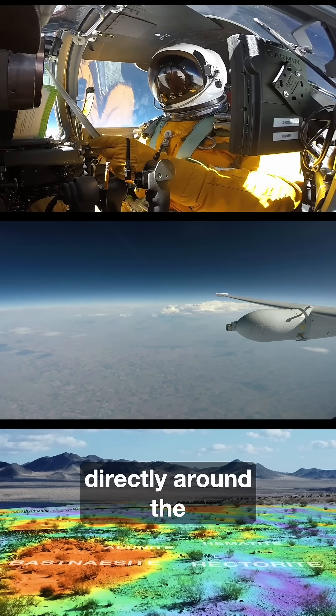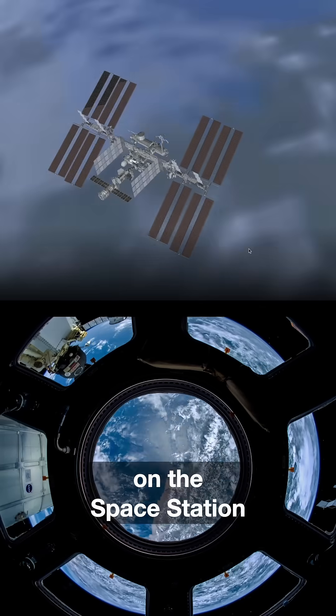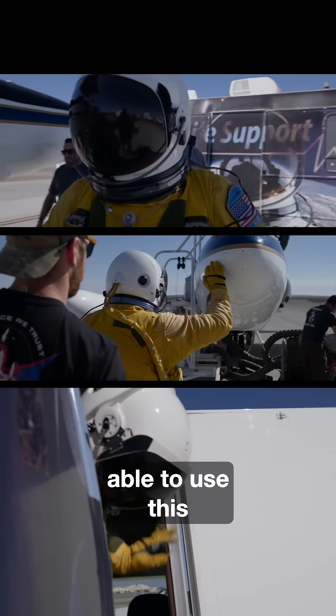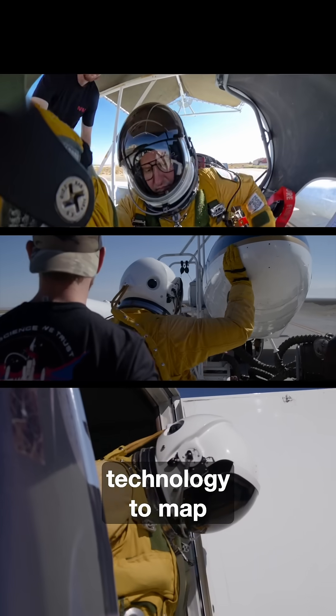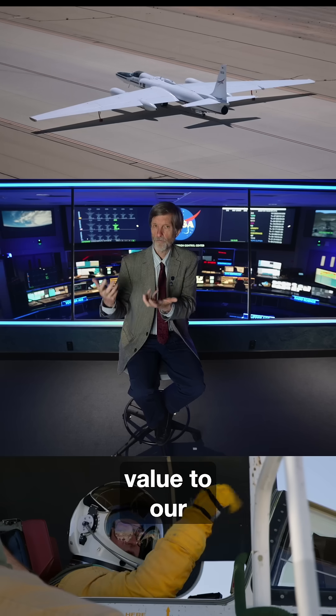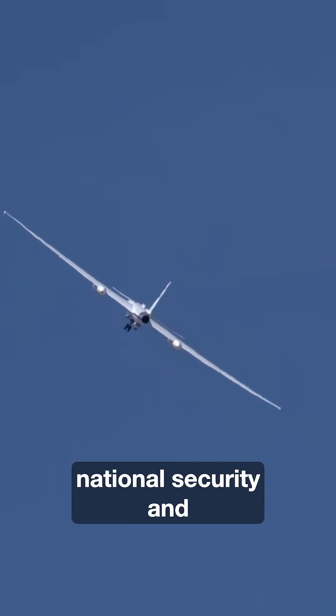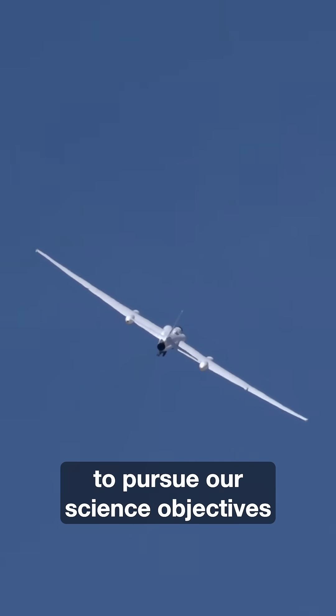We can map these directly around the Western United States, and with them mapped on the space station, around the world. It's exciting to be able to use this technology to map the minerals that can be of value to our nation — to our economy, to national security, and to pursue our science objectives.